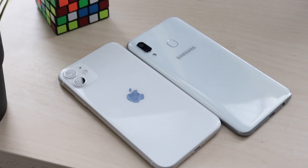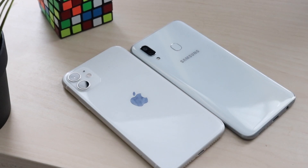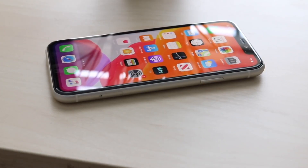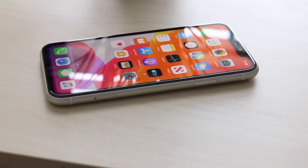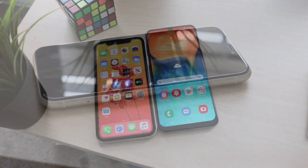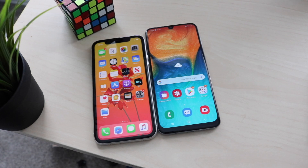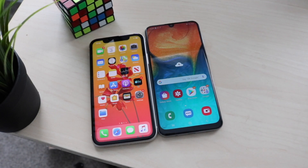The Galaxy A30 is getting Android 10 with One UI 2.0, which is awesome, but it still doesn't come close to the iOS support Apple gives their devices. The iPhone 11 started with iOS 13 and will get 14, 15, 16 — essentially the hardware will fail before the software stops being supported. In terms of native software support, the iPhone 11 definitely wins. That said, because so many people bought the A30, there's a huge custom ROM development community behind it too.